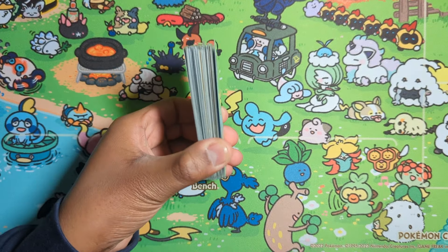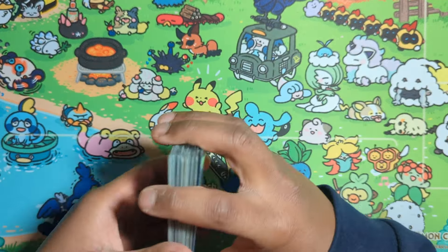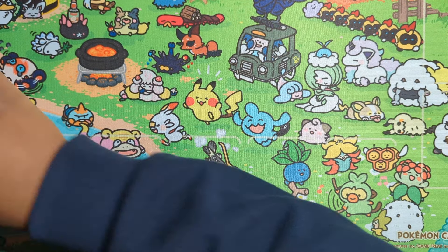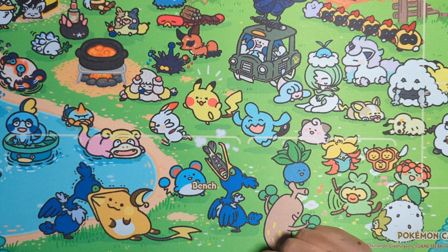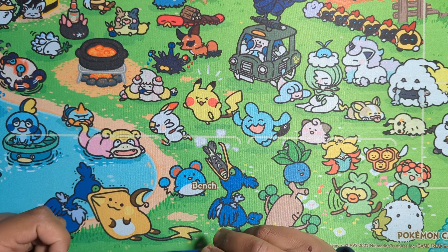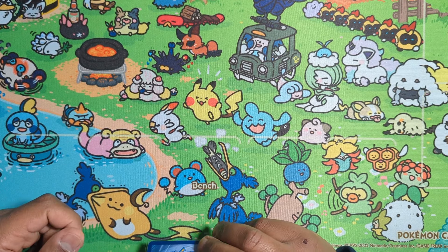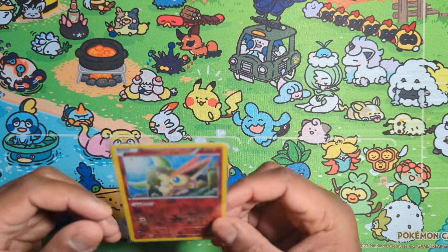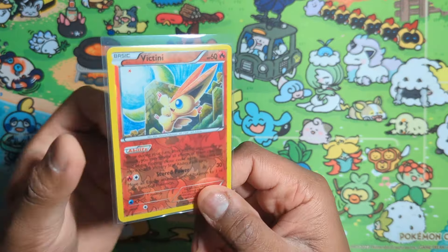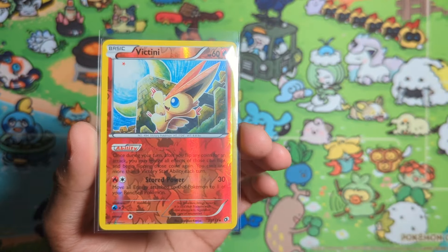Got a nice stack of cards in the mail, let's find out what these all are. Welcome to a new video! How have you been? I'm doing excellent and I've got some really nice stuff in the mail. I'm very excited to show you all. Let's start off first with Victini — come here, Victini!